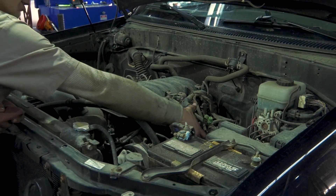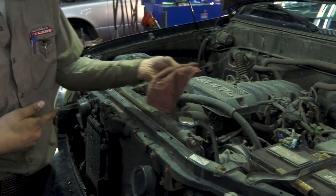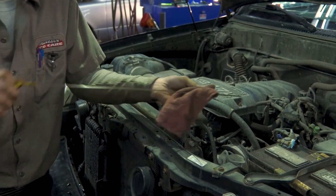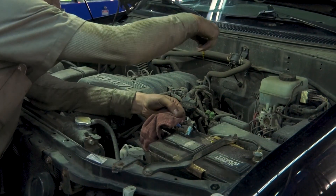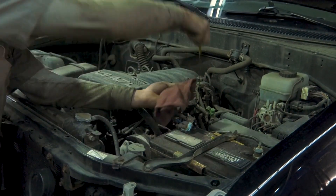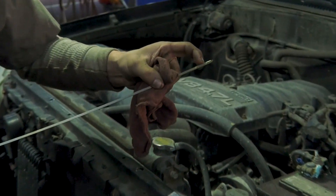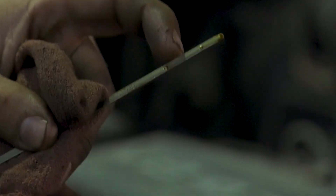To check the oil, you're going to have a yellow eyelid and pull the dipstick out. Wipe it off completely — make sure there's nothing on it. Stick it back in there, push it all the way down, pull it up, and hold it sideways. There's going to be a minimum dot and a maximum dot. There's no oil in this motor right now, but you're going to want it right in between, if not on the higher side.